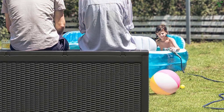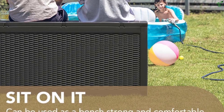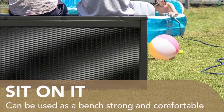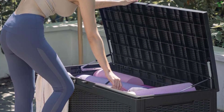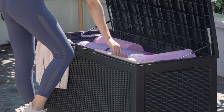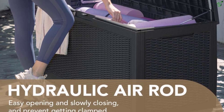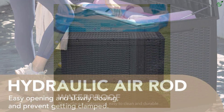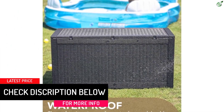This all-weather wicker plastic storage box features a modern rattan pattern design, making it a great decoration for deck, garden, yard, porch, and poolside. It has a storage capacity of 100 gallons with total dimensions of 47.8 inches L x 21.4 inches W x 24.6 inches H, providing enough room to store all your belongings indoors and outdoors.